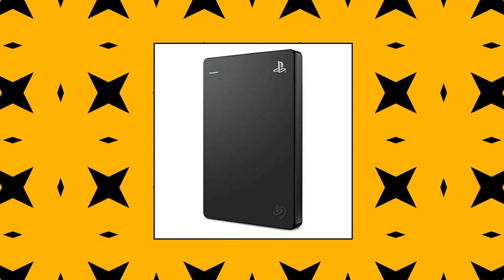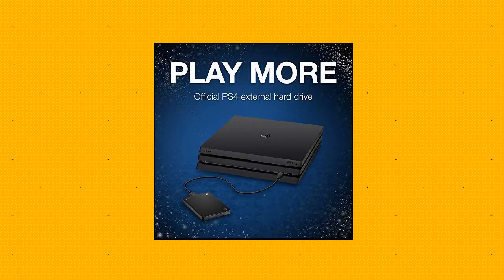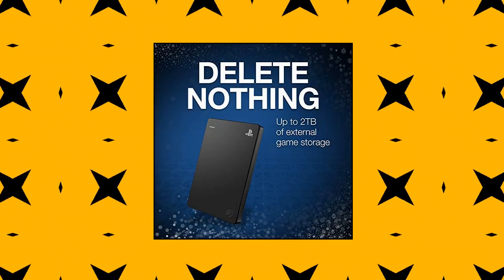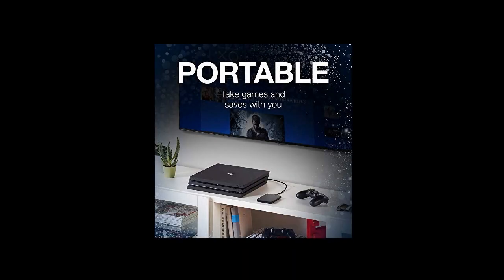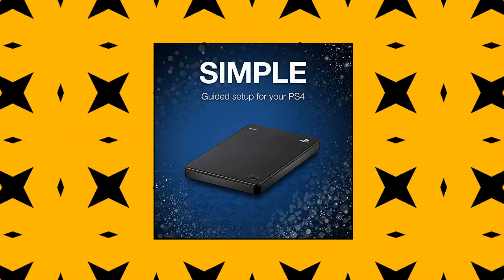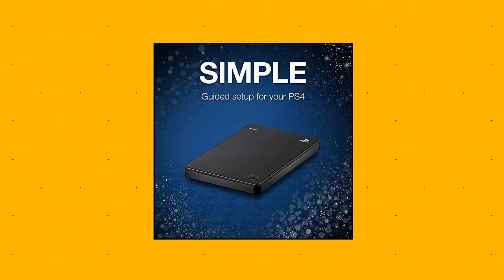Seagate Game Drive for PS4 systems — 2TB external hard drive, portable HDD, USB 3.0. Officially licensed product. Do not delete games from PS4 consoles just to make room for new ones. Store 50-plus games with 2TB of portable hard drive storage. Official licensed PS4 product for seamless operation and compatibility. Operates under PS4 hard drive firmware. Dive into the action with a quick step-by-step setup and plug-and-play USB 3.0 connectivity — no power cable needed. This game drive features the classic black and blue design of PS4.